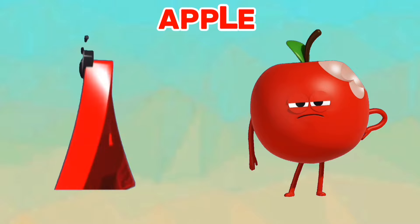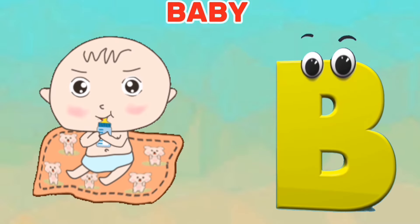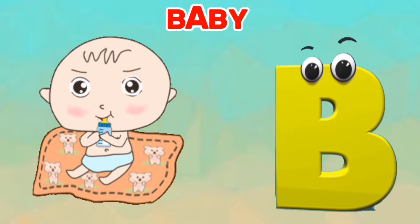A is for apple. A, A, apple. B is for baby. B, B, baby.